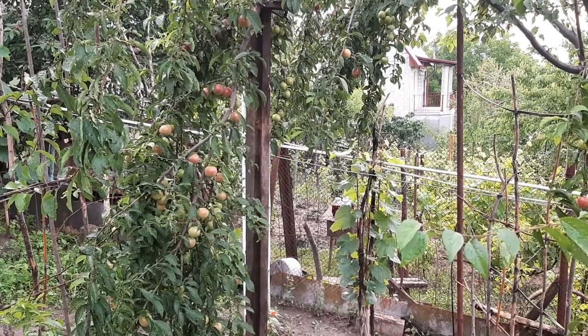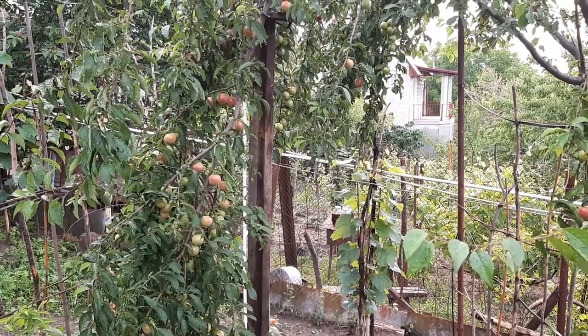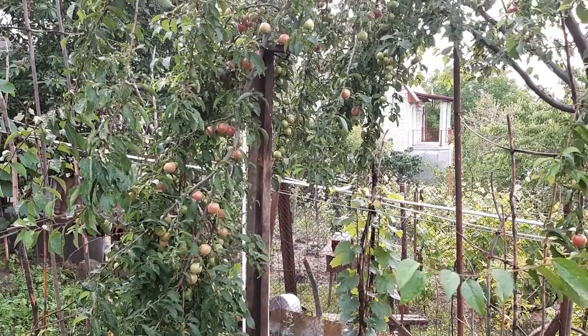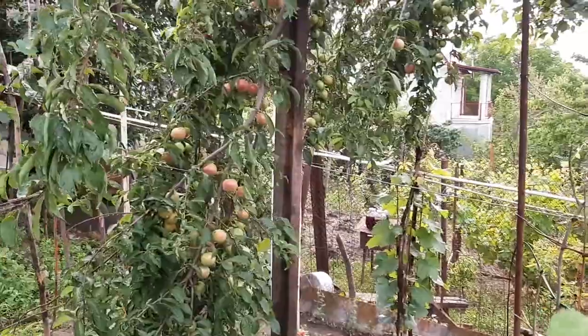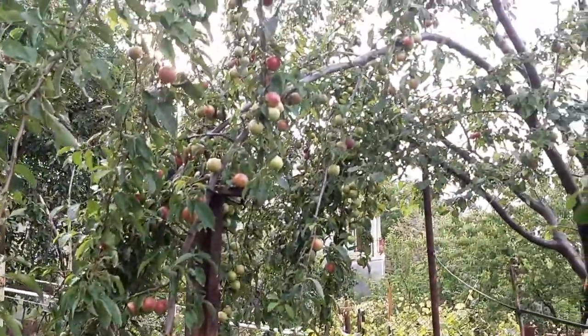Hi there, it's George here. Today I'm gonna show you a tree in my garden. This is Prunus serycephala and it has extremely many fruits, as you can see — a lot, just look at there.